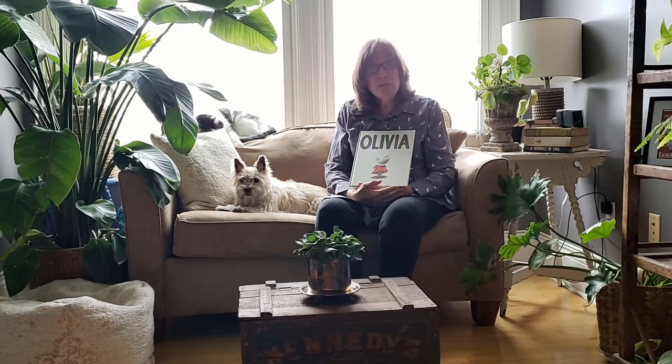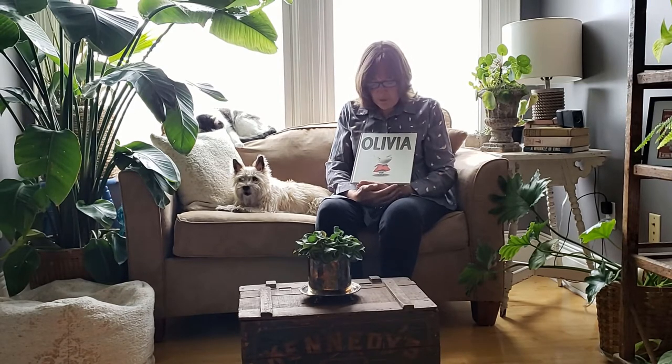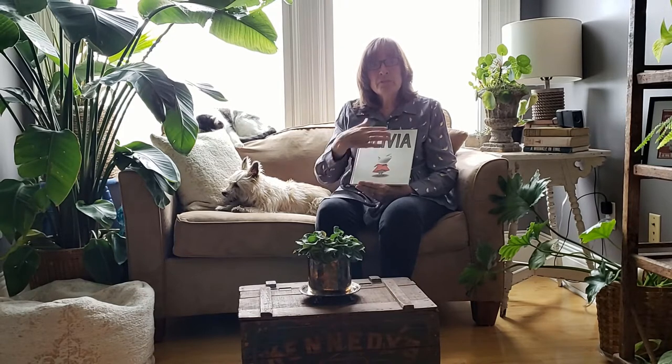Welcome to episode 12 of Storytime with Ms. O'Donnell. Today I'm going to be reading you Olivia by Ian Falconer. This was the very first Olivia book. Some of you may know this already, but I always tell everyone: Ian Falconer is cousin to one of the teachers in our school, and the other Olivia book that I plan on reading was actually autographed by Ian Falconer. Ms. Manka is cousin to Ian Falconer.